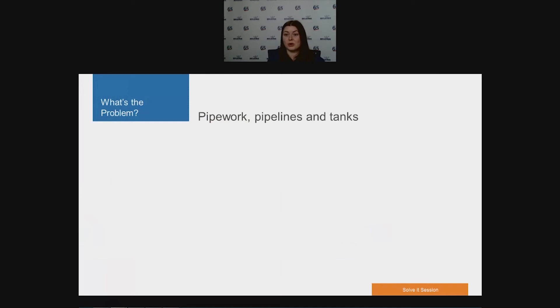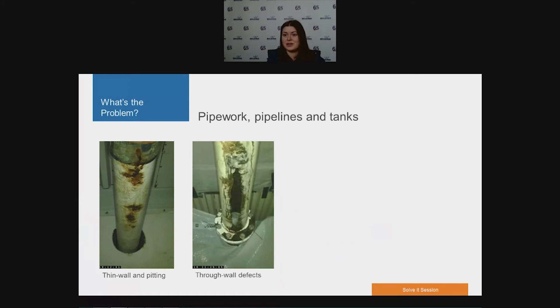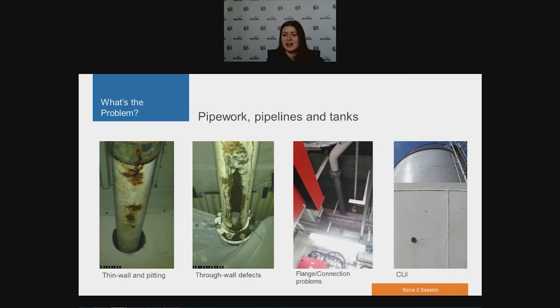Let's look at the problems that metallic assets can experience. External and internal erosive forces and corrosive substances can lead to pitting and thin wall defects. If not addressed soon enough, they are likely to go through wall. Erosion and corrosion are not the only factors, as leaks can occur due to poorly aligned flanged connections. These issues are mainly seen on pipework and pipelines, but we shouldn't forget storage tanks and process vessels, which can experience similar problems. Here's a photo of CUI damage on a tank.